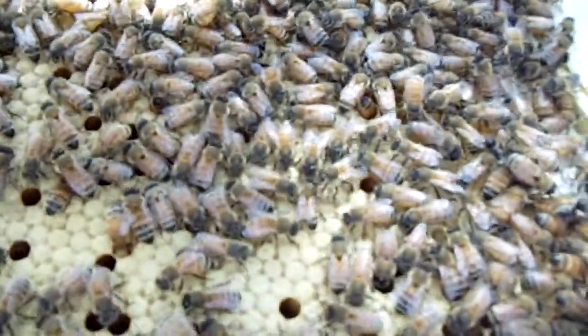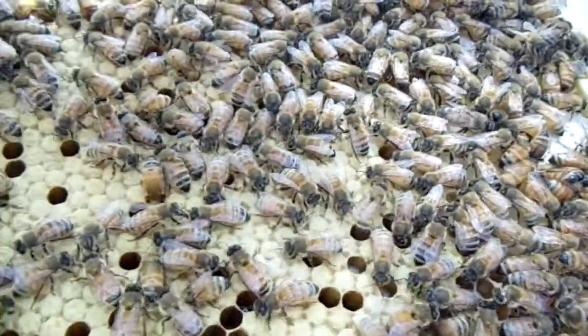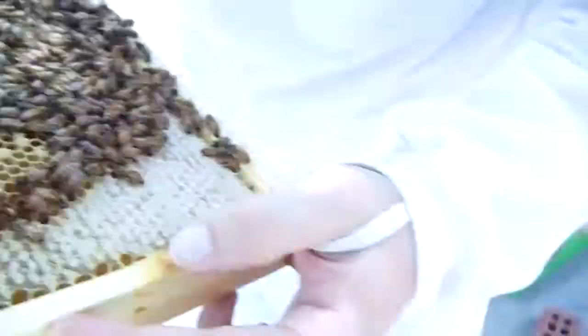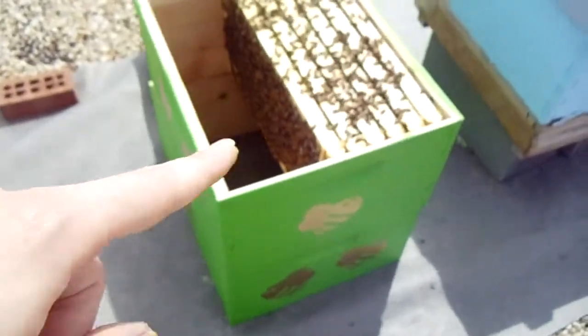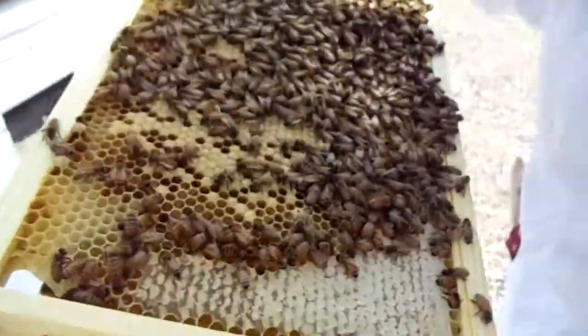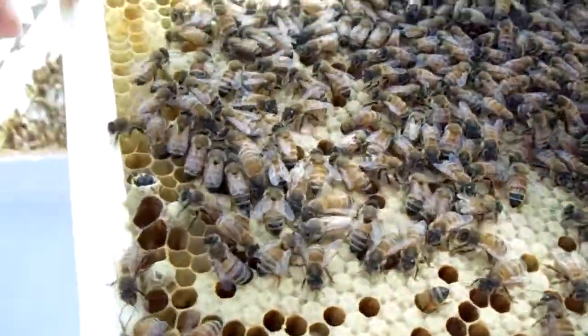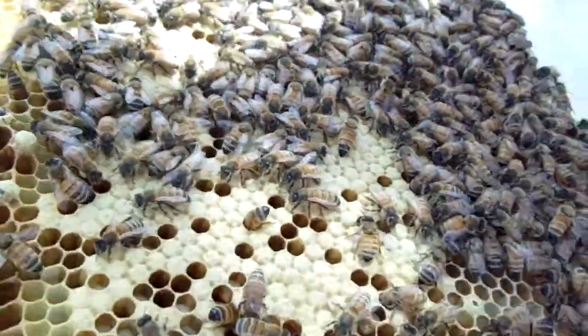He's freaking out — kind of a waggle dance, maybe not, I don't know. Quick look at what we're doing: we're putting them in there and it's gonna look beautiful just like that one. You can see some drone cells — they're larger and more raised.